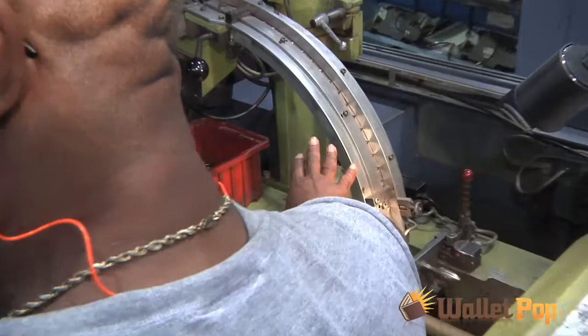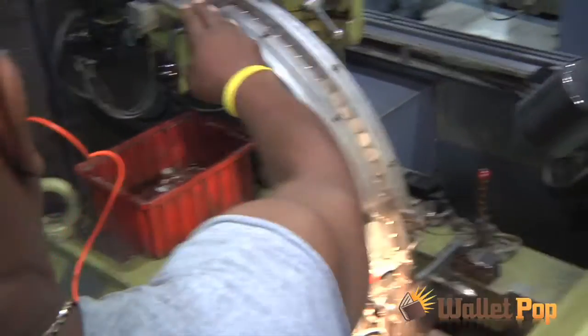Basically, we make sure that the coins are coming down the track. They go in here. This is the only die that moves — we call it the reverse. You all call it tails.